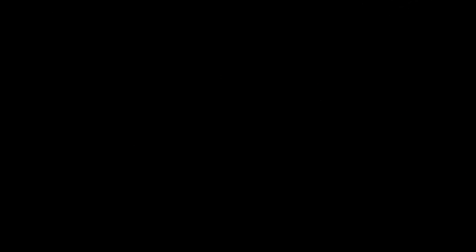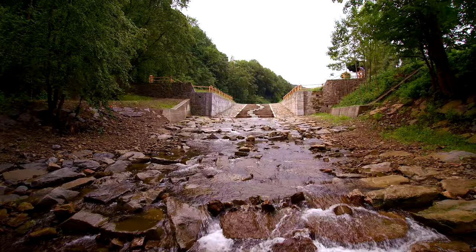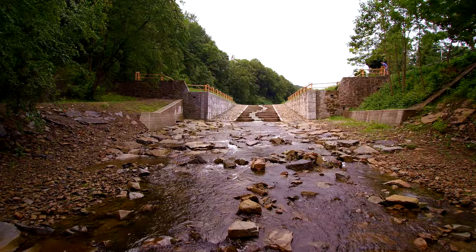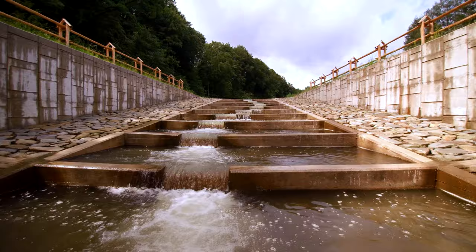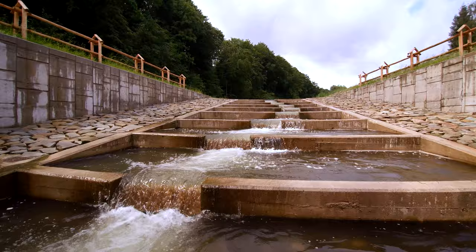The second largest tributary to the Raba river between Lubień and Myślenice, Trzebunka stream, was blocked at the mouth and lacked gravel downstream of the Czech dam. Dam decommissioning included making a long rocky riffle, hiding half of the dam underground, and continuing with a cascade between the landslide and the road back to the original level of the stream, shifting it away from the high hills over which a few houses were threatened by possible landslide.